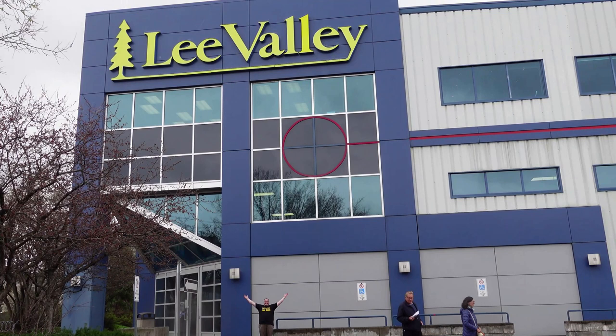To them, Lee Valley is just a store, but here in the States we have nothing like this. I honestly wouldn't even call it a hardware store — it's a hobby store. They have cooking, gardening, woodworking of course, and more. Plus the displays are interactive; you actually get to put your hands on the items.